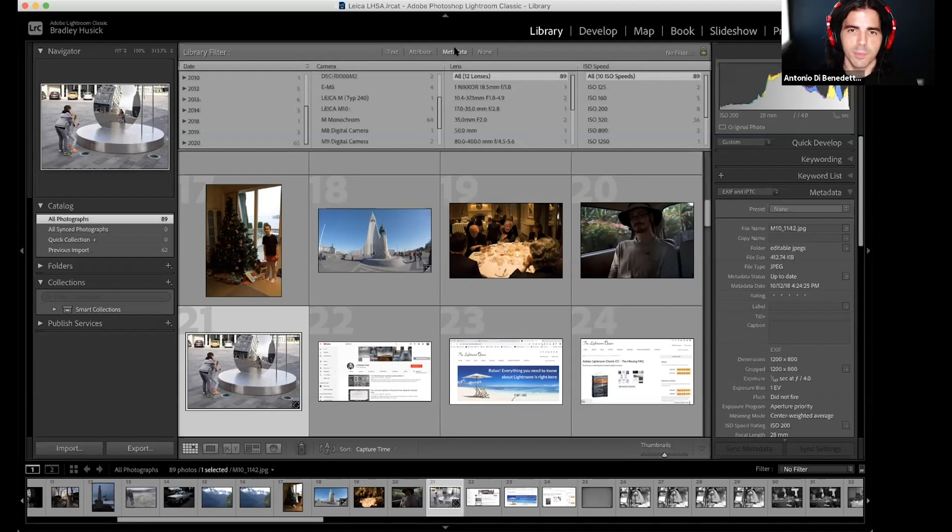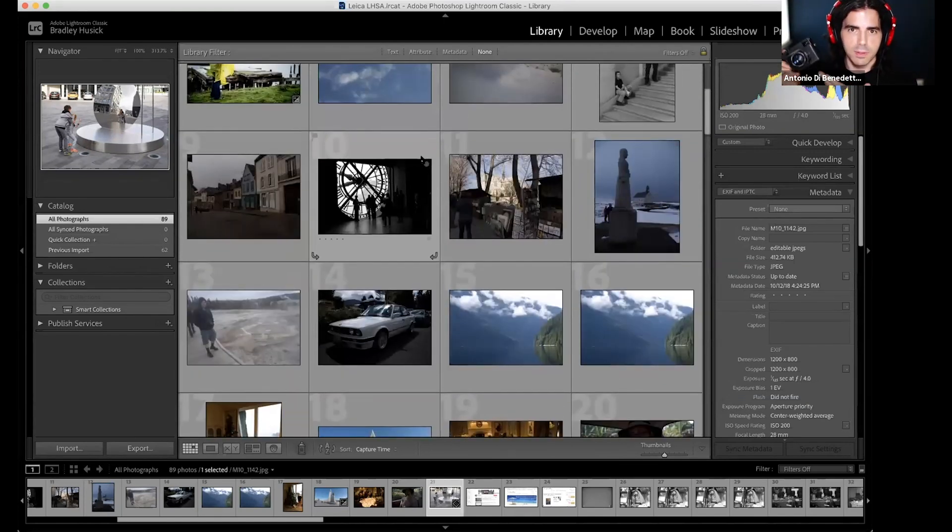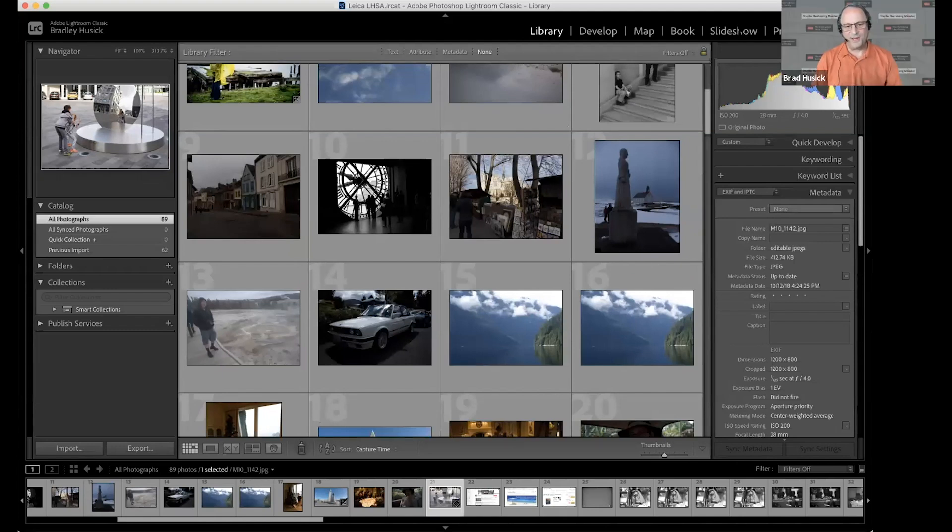Antonio adds a tip about the importance of 6-bit-coded lenses on M cameras like the M10 Monochrome — those filled-in paint codes allow the camera to know what lens is mounted and embed it in the EXIF data. If you have older lenses without 6-bit coding, you can manually tell the camera which lens you're using. Brad agrees and encourages users to do that when mounting a lens that doesn't have 6-bit coding.